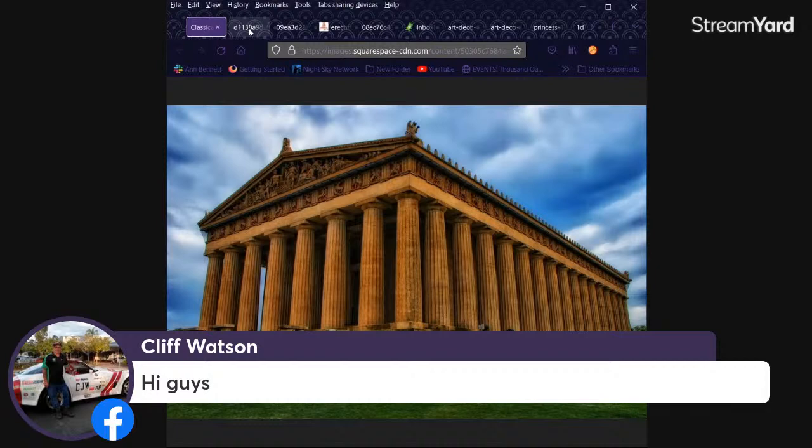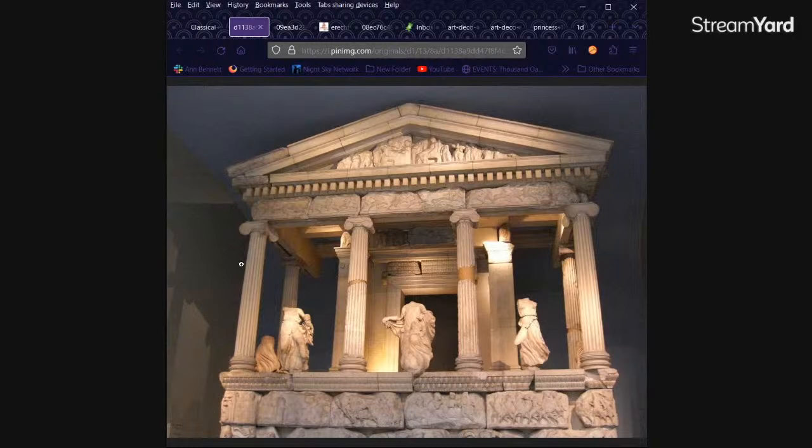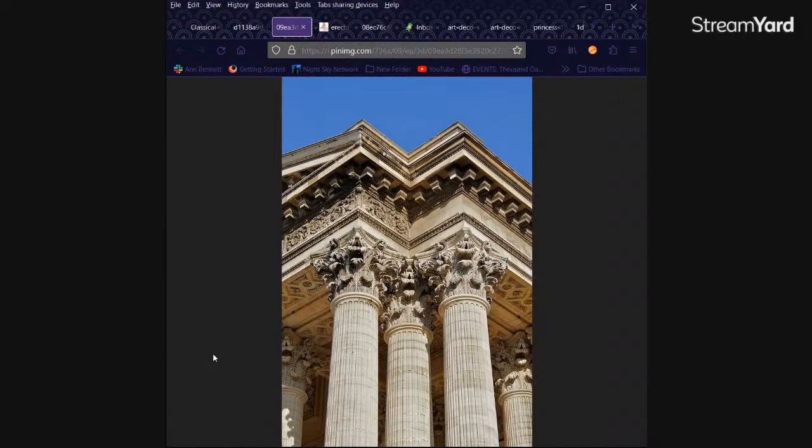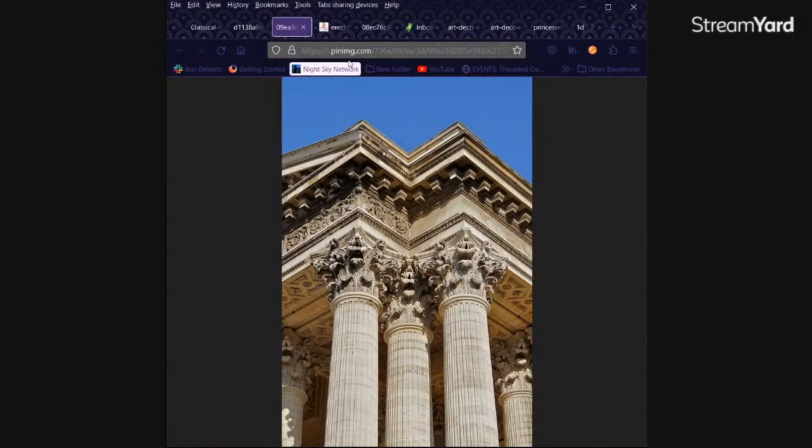This is going to be a very relaxed show, maybe a little bit less professional than they usually are — take that for whatever it's worth. Here's another classical example. You've probably seen these things before, these kind of nice columns. They have names too — Ionic — I think that is Ionic.